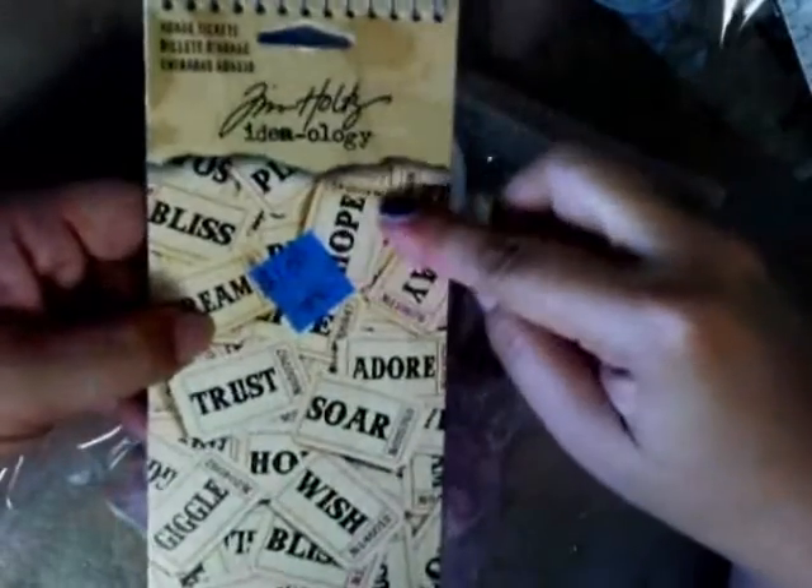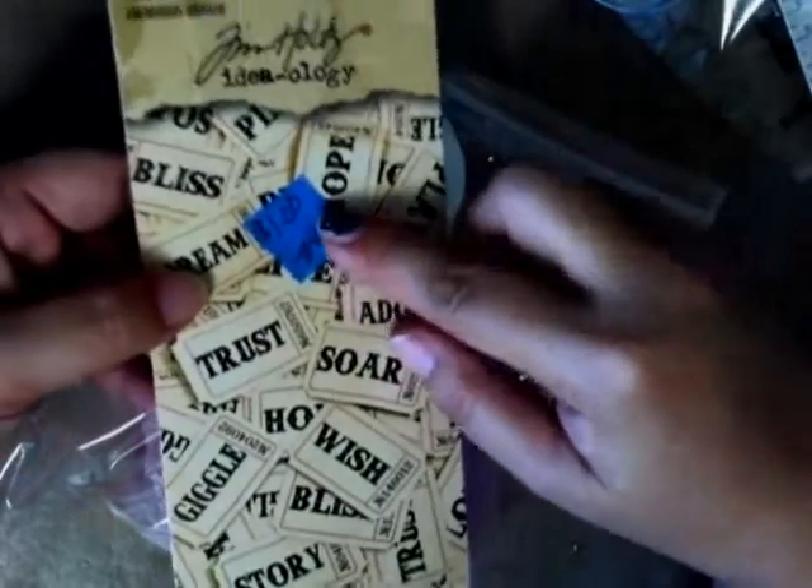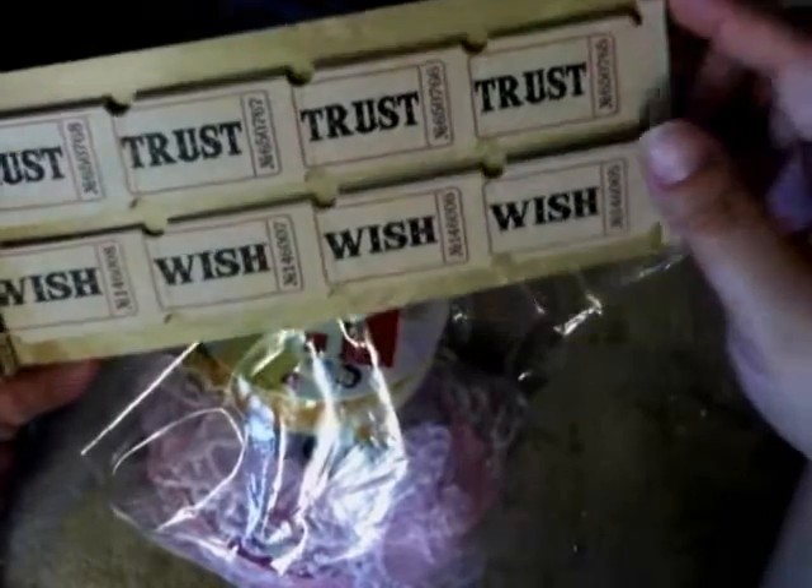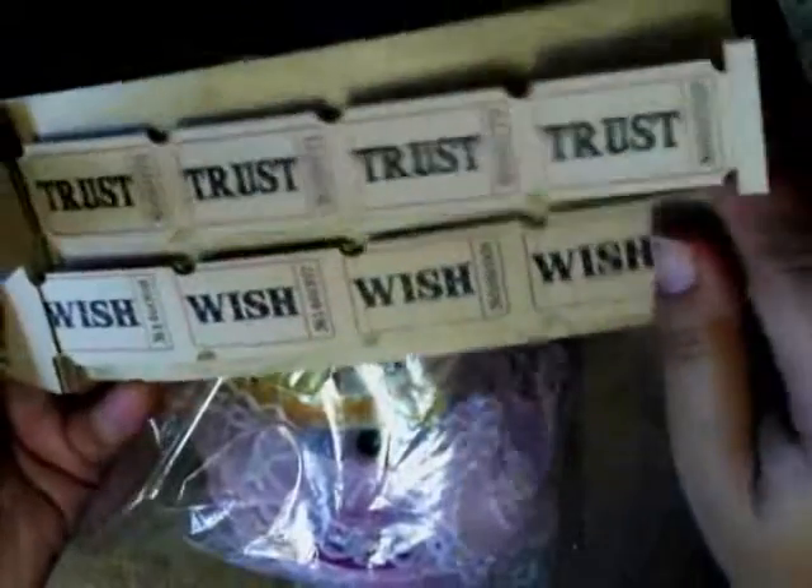The next thing I saw was this — it's used, but I paid a dollar for it. It's the tickets from Tim Holtz. I find that I like to use these a lot and there's still a lot of tickets left, so I thought it was worth a dollar and picked it up.